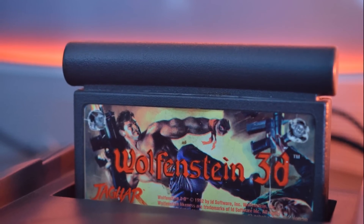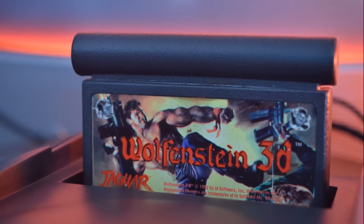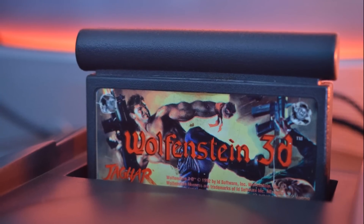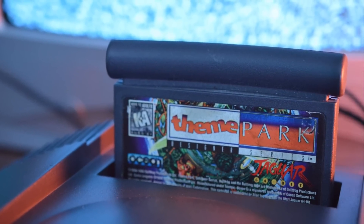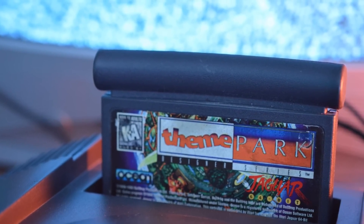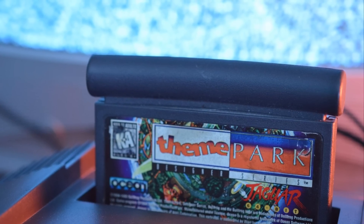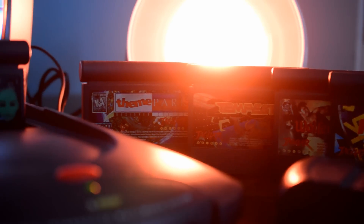One thing which always puzzled me about the console was that games came out which didn't really seem to fit with the architecture. We had Wolfenstein 3D, we had Theme Park, and we had a lot of 16-bit ports. Lots of developers managed to get the 16-bit ports across despite the detailed and complex architecture, but not much else. There were a few good games, as already listed, but not enough to make an impact.